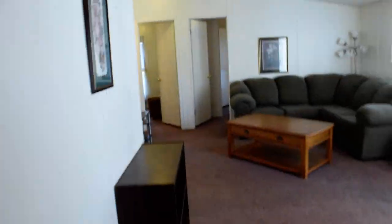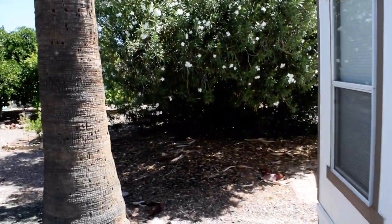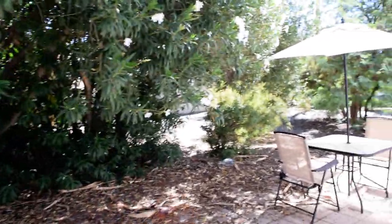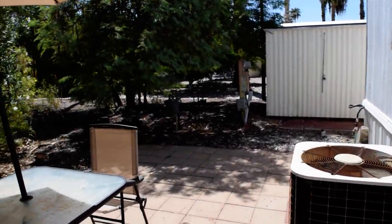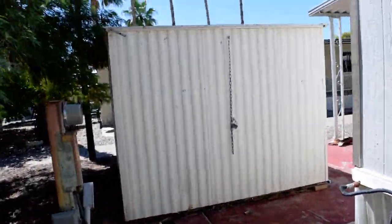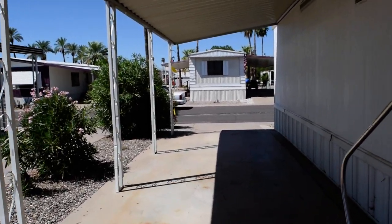We'll go back outside now through the front entrance — I had entered off the carport. One of the nice features of this particular lot and community is it has a lot of foliage; it's very lush, very green, with kind of rolling streets. Here's the air unit, a nice little garden patio area, and there's the storage shed, and back around to the carport area.